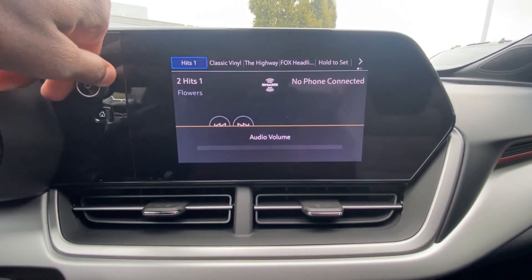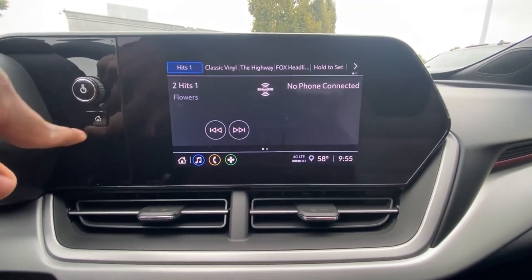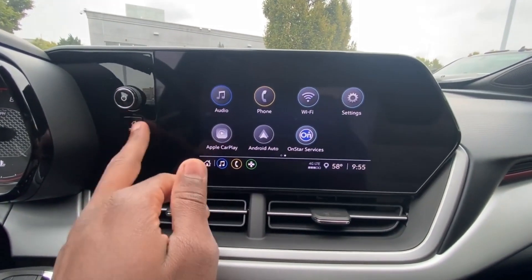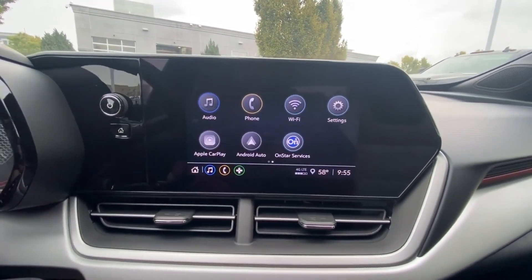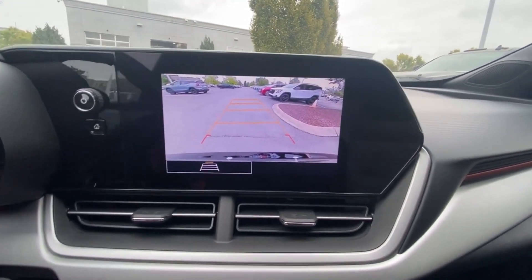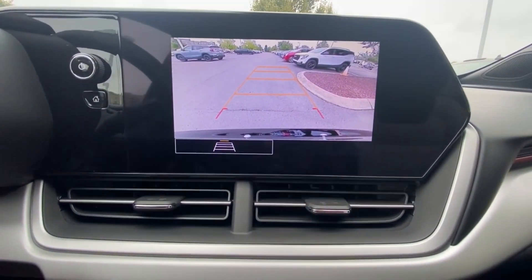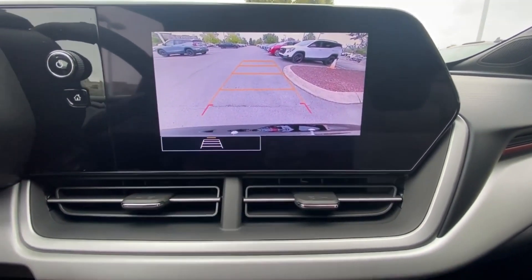Volume can be turned up or down, clicking the power button mutes it, and holding it powers the whole system down. There is a physical home button, which is nice. The backup camera shows guidelines that follow as you turn the steering wheel — pretty good picture, I believe that's HD — and you can toggle the guidelines on or off.